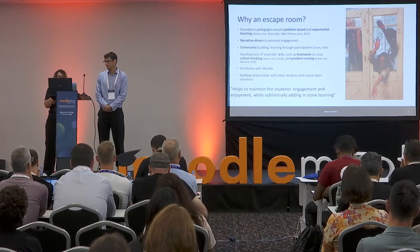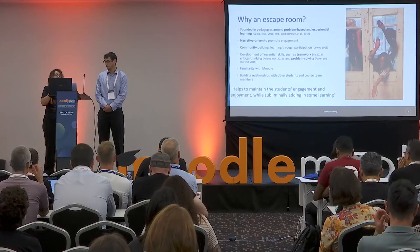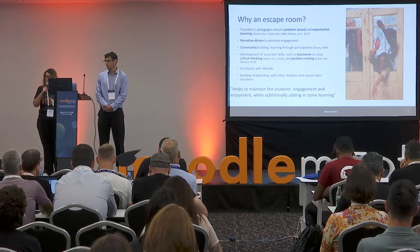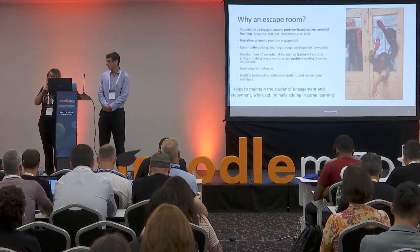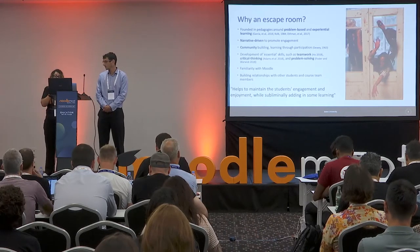The purpose of this exercise was to build community among the first-year students. The students don't know each other — they're coming into their course for the first time. They're put into teams and are able to complete the escape room via the H5P activities to build that community.